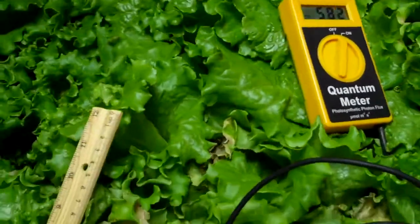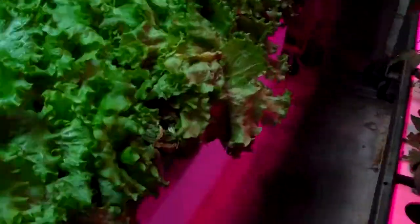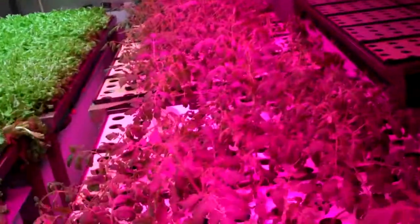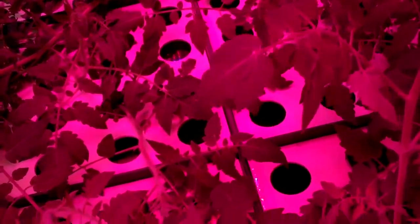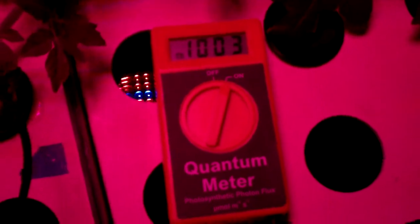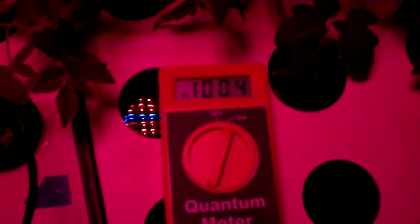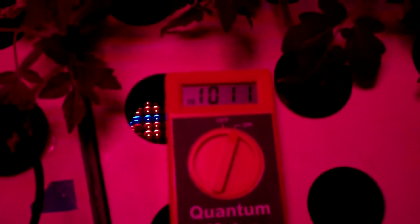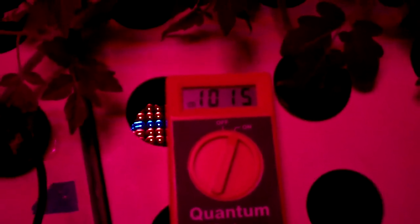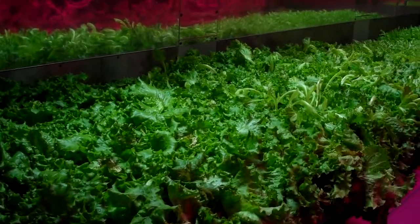You can see this lettuce looks very happy. Over here, let's take a look at the measurement on the red and the blue. We've got about 991 to 1,013 micromoles — so approximately 1,011 to 1,013. That's at a foot away, so these are quite a bit of output.